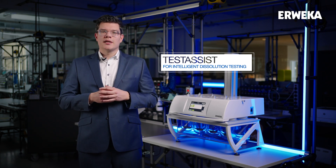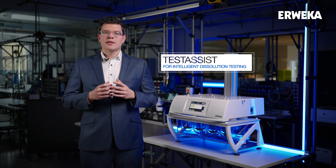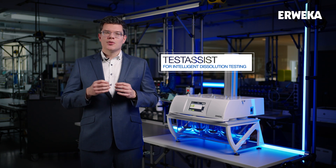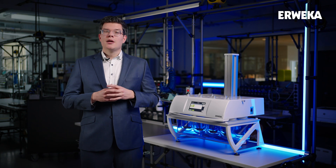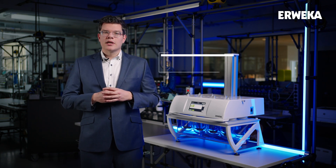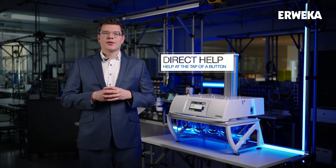It is a central part of our new user experience and embodies our vision for the future — to make dissolution testing as simple, error-proof and accessible as ever. But that's not all. Let's have a look at the all-new system-wide direct help function.